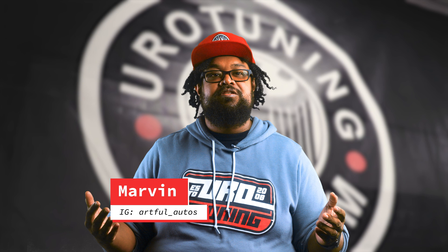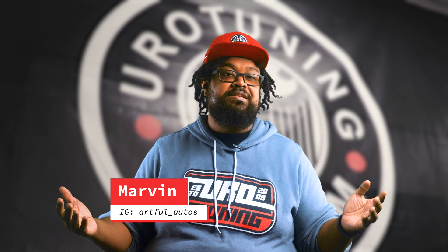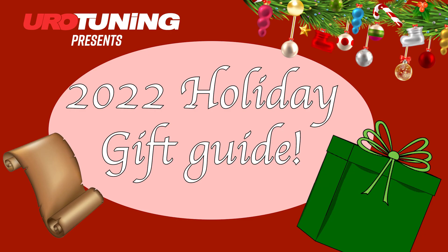Tis the season. It's that time again — the season of holiday cheer, brisk weather, and gift giving. We here at Eurotuning are here to help you navigate those unknown waters for that lovable gearhead in your life, or maybe even yourself. This is Marvin with Eurotuning, by enthusiasts for enthusiasts, and here is our 2022 holiday gift guide.